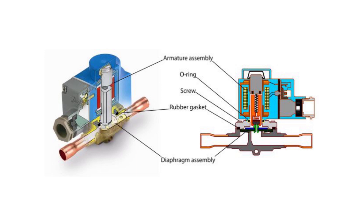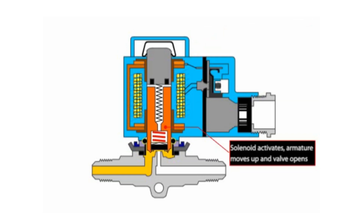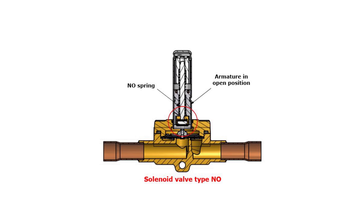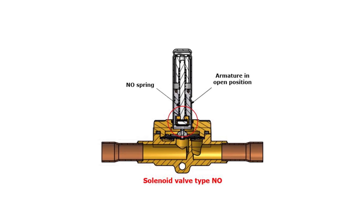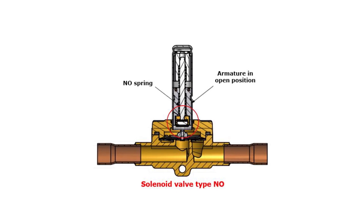This valve failure is related to both a solenoid valve type normally closed, called NC, where the valve is forced closed by a spring and is open when energizing the coil, as seen here. And valve type normally open, called NO, where the valve is forced open by a spring and is closed when energizing the coil, as seen here.